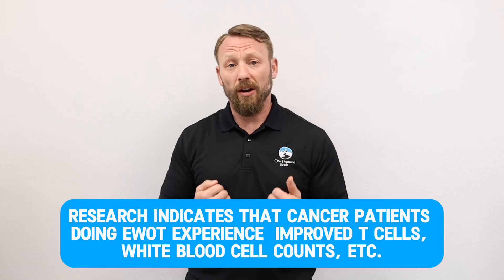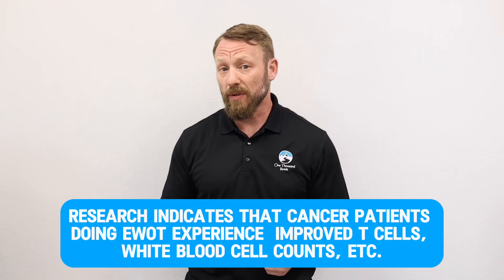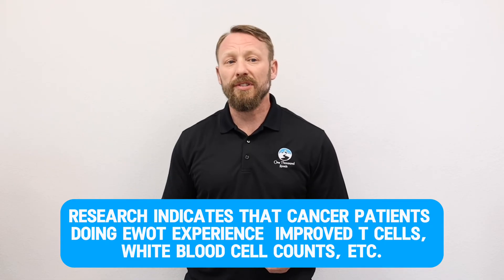Folks with cancer are often dealing with a compromised immune system, especially if they're going through chemo, radiation, or immunotherapy. Their immune system may not be as able to fight off things like the common cold or other respiratory illnesses. However, when we flood the body with oxygen through EWOT, we help optimize all of our cells and systems by giving them the oxygen needed to produce the energy required to perform all functions optimally. Immune status goes up, and research has shown that cancer patients doing EWOT notice increases in their T cells, white blood cell counts, and overall immune function.